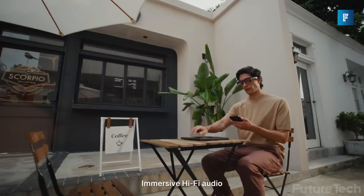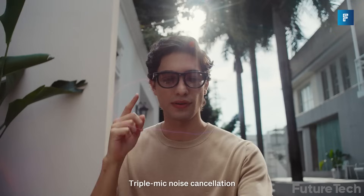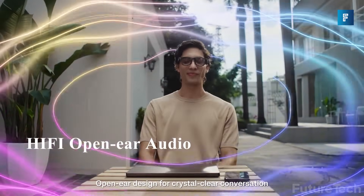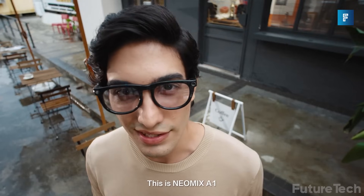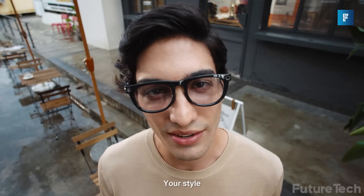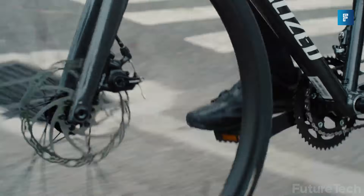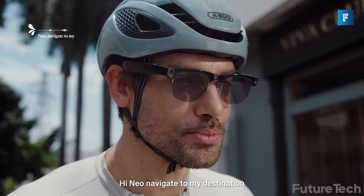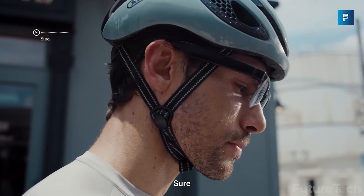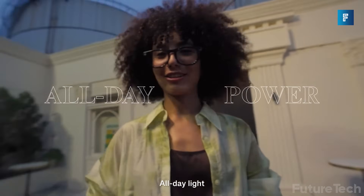Want audio? You've got it. With dual open-ear speakers, wind reduction tech, and private sound zones, you can take calls or listen to music without disturbing the people around you. No earbuds, no wires — just seamless sound built into your glasses. And the battery life? Crazy good. You get up to 48 hours of active use, and the charging case gives you 12 full recharges. Just 10 minutes plugged in gives you a 70% charge. Perfect for creators on the move.